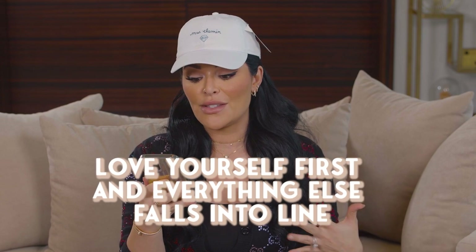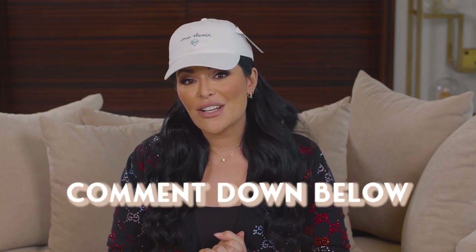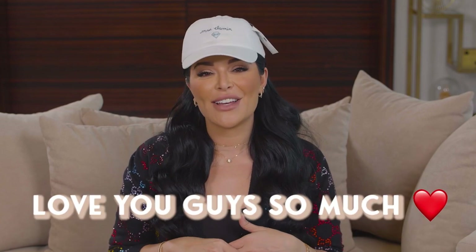As always, I like to end my videos with a quote of the day. Today's is by Lucille Ball: 'Love yourself first and everything else falls into line.' I truly believe that — throughout my own journey, my life really changed when I started to put myself first and go into a deeper love for myself. I hope you guys are able to do that too. Comment below any special quote you want and we'll share it on the next video. Love you guys so much!